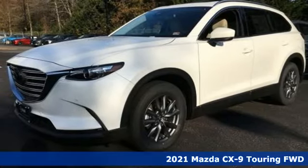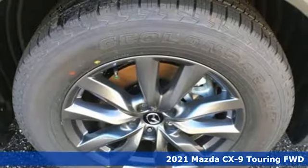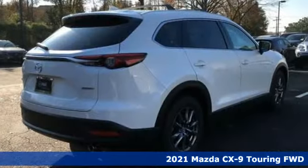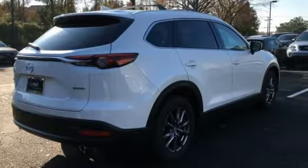Here's a new 2021 Mazda CX-9. It has been engineered to rise to any occasion with a smart combination of impressive interior room, legendary handling and uncompromising comfort. And it comes with all the amenities you need.